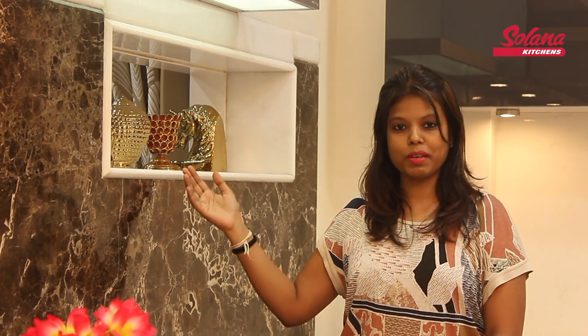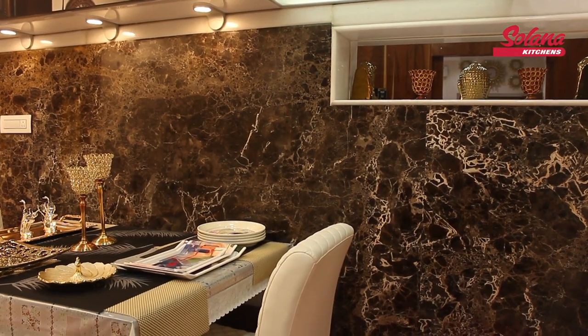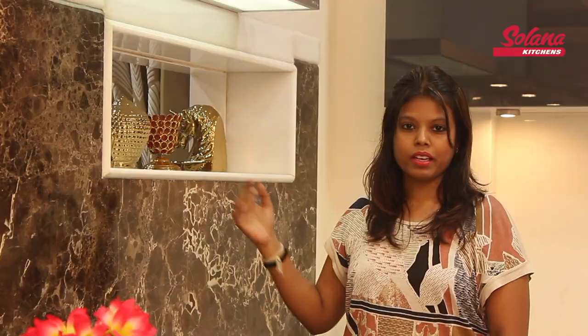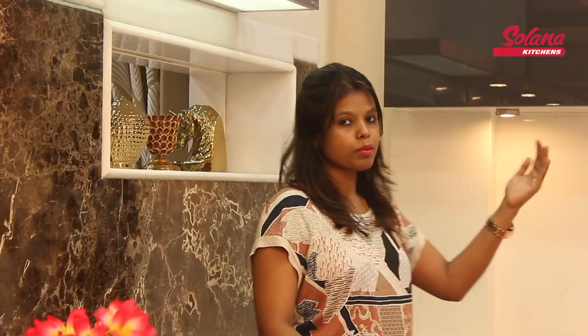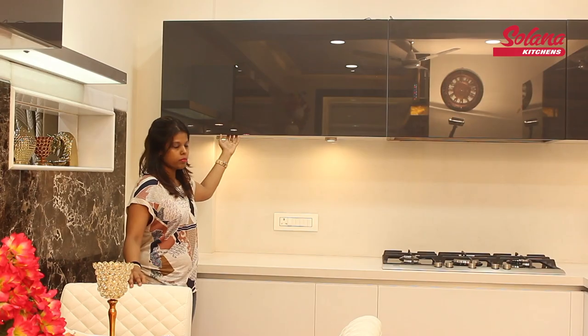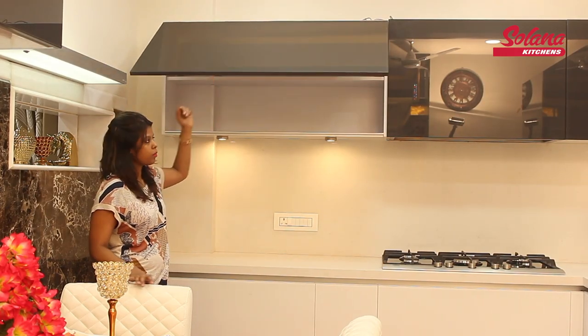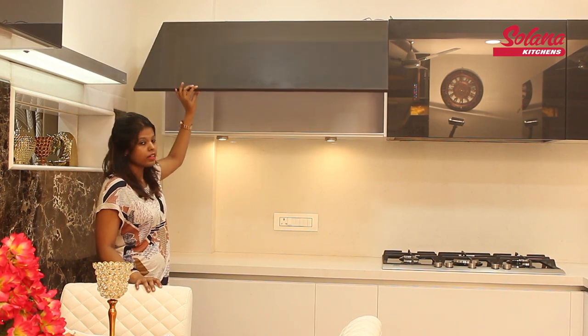As you see towards my right, we have designed marble niches so that it is see-through and they can easily view who has come to the house. Behind me you can see several of the wall cabinets. The handles are seamless — these are handle-free wall cabinets and these lift-up systems are very easy to operate though they are wider, and they come down very smoothly.